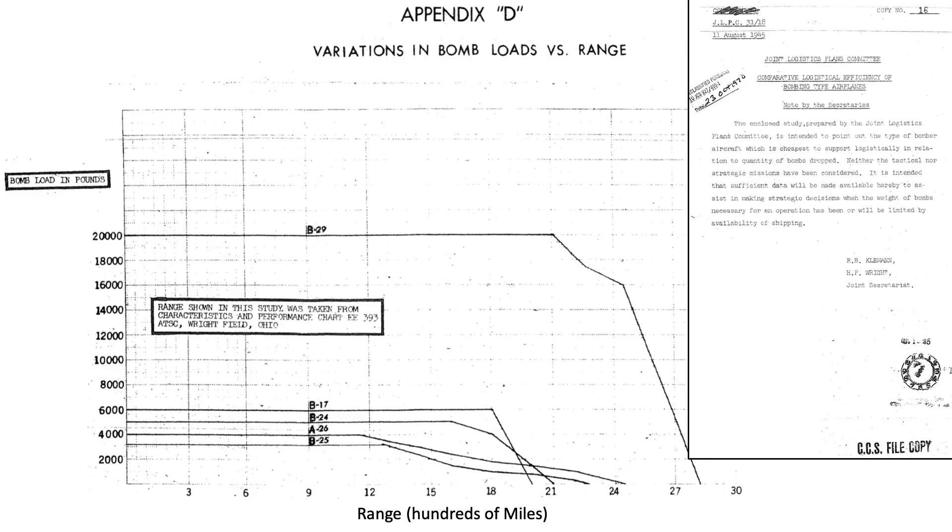This premise is justified by reviewing this end-of-war bomb load versus range diagram. The x-axis is combat range in hundreds of miles, and the y-axis is bomb load in pounds. The curves in the body of the chart represent various bombers. The B-24's range matches the B-17's range for bombers carrying around 2,500 pounds of bombs, and the B-24's range exceeds the B-17's range from 0 to 2,500 pounds of bombs.